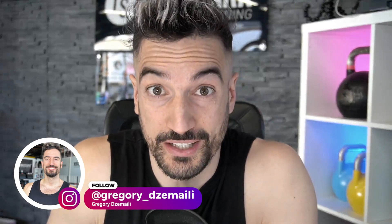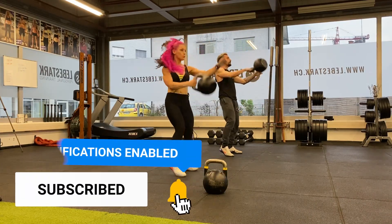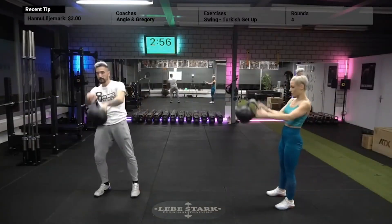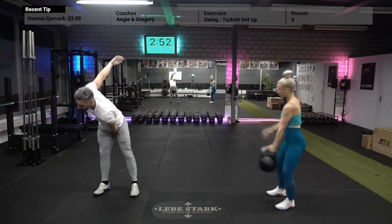Grüezi mitraan, Gregori von Lebeshtak here. The kettlebell is known for being a unique tool. The swing, clean and press, and snatch, for example, are so-called differentiators. This means these are exercises the kettlebell is not only made for, but it's also where it shines the most.